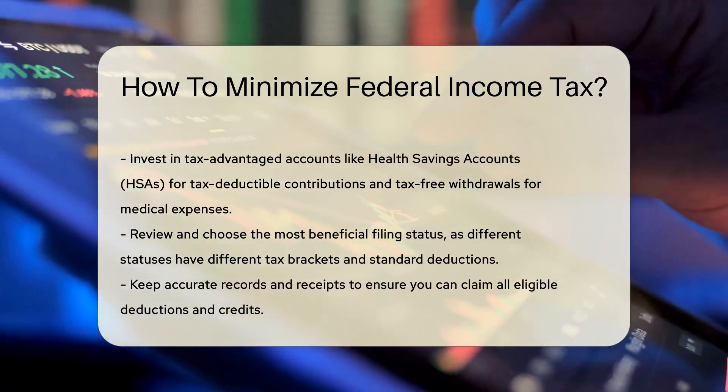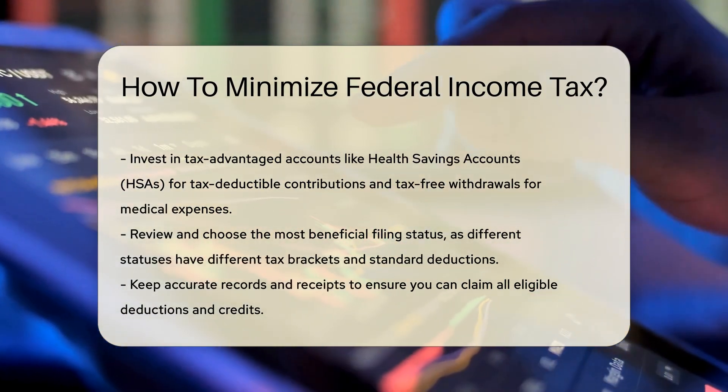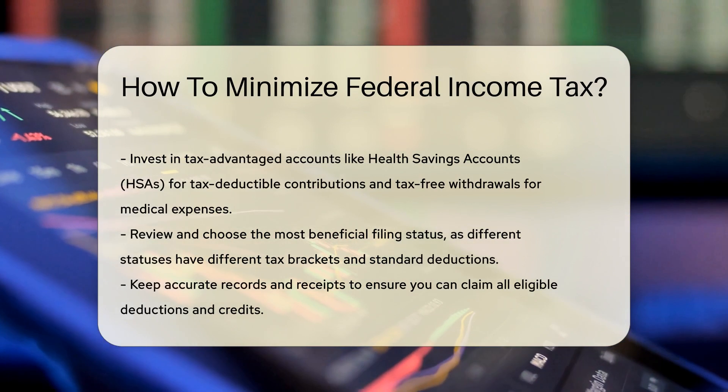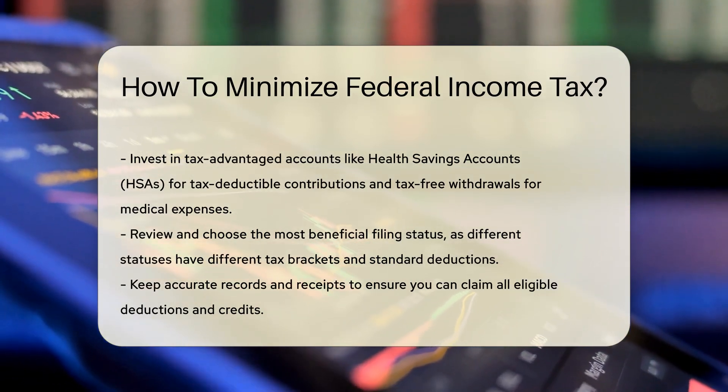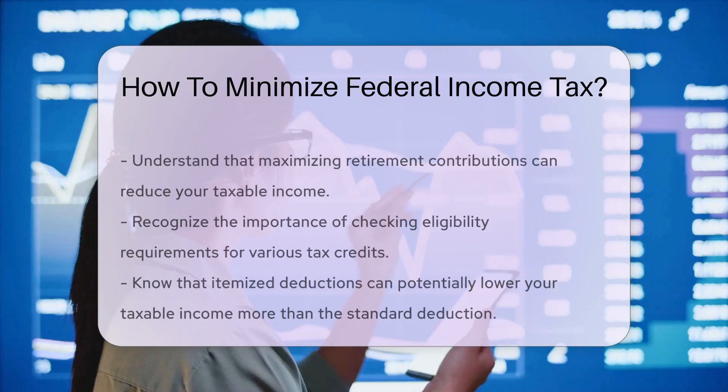Itemizing deductions can also lower your taxable income. Common itemized deductions include mortgage interest, state and local taxes, and charitable contributions. If your itemized deductions exceed the standard deduction, you could pay less in taxes.